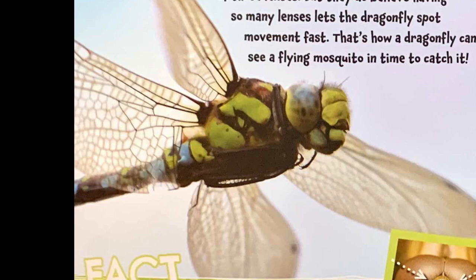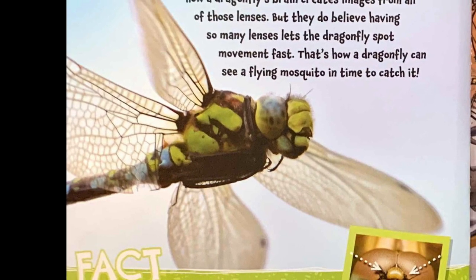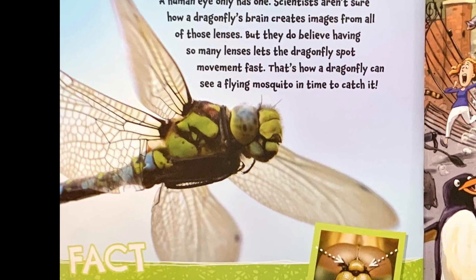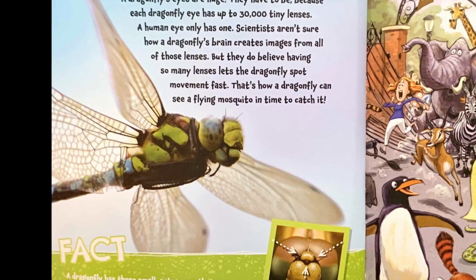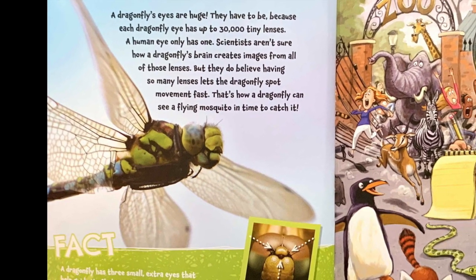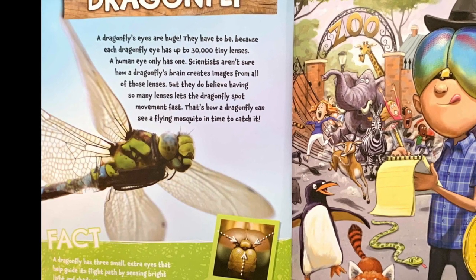Dragonfly. A dragonfly's eyes are huge. They have to be, because each dragonfly eye has up to 30,000 tiny lenses. A human eye only has one. Scientists aren't sure how a dragonfly's brain creates images from all those lenses, but they do believe having so many lenses lets the dragonfly spot movement fast. That's how a dragonfly can see a flying mosquito in time to catch it.